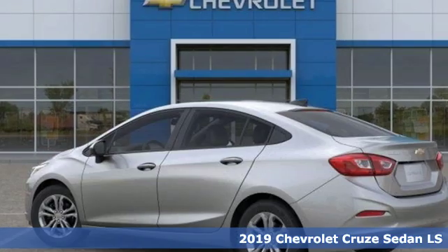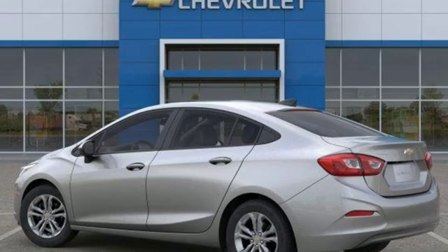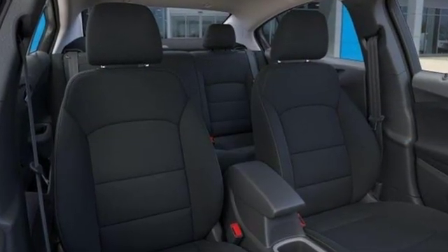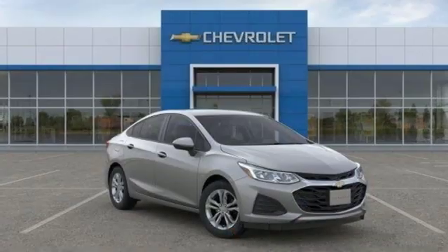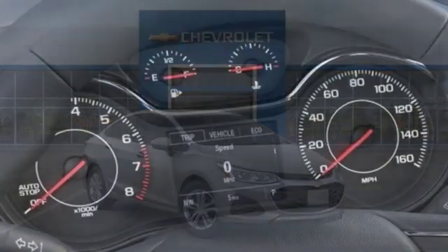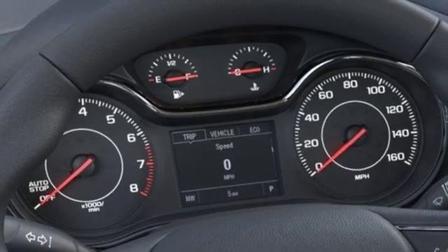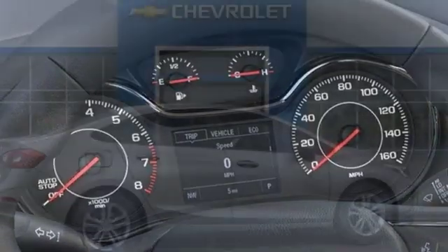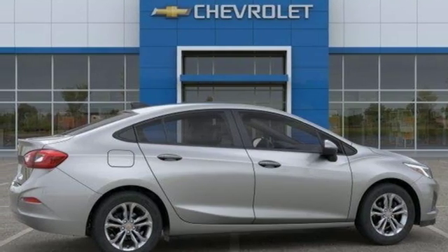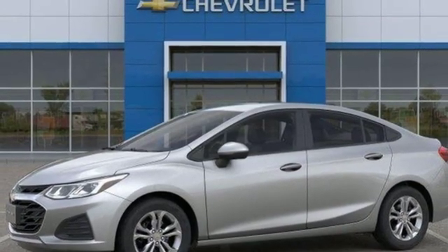A great vehicle is comprised of great features like these: Bluetooth streaming audio, Chevrolet 4G LTE Wi-Fi hotspot, manual tilting steering column, Bluetooth, manual telescoping steering column, intercooled turbo inline four-cylinder engine, gas pressurized shocks, and Apple CarPlay Android Auto. There's even more to see in person.